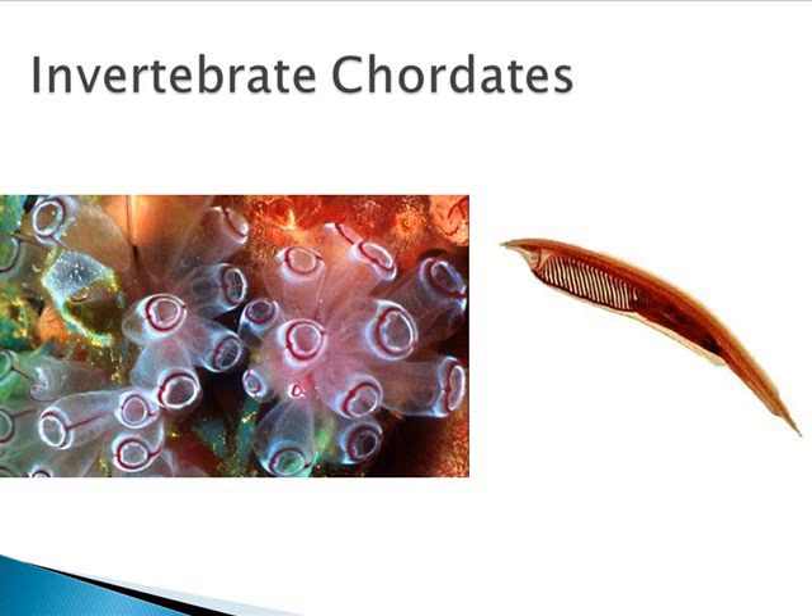The lancelets are the other invertebrate chordates, and they kind of look fish-like. They're only a couple of millimeters long, and they burrow their tails in the sand, sticking that mouth part out to filter-feed. They have a closed circulatory system, but their oxygen is still diffused across their body wall. They show all four chordate characteristics throughout their entire lives, both as larvae and as adults. That closes our invertebrate chordates — those are the only two — and we will move on into the vertebrates at the next lecture.